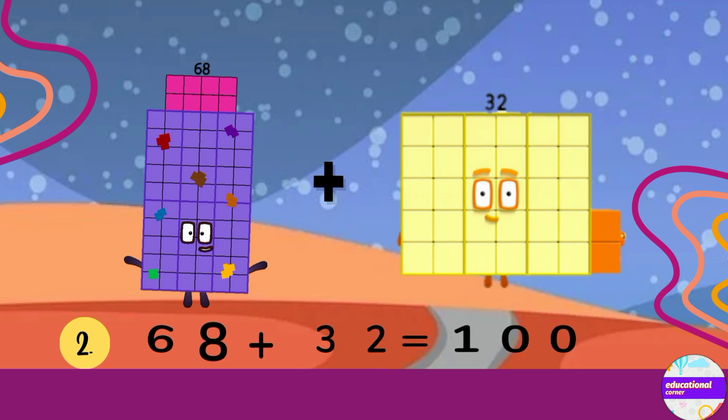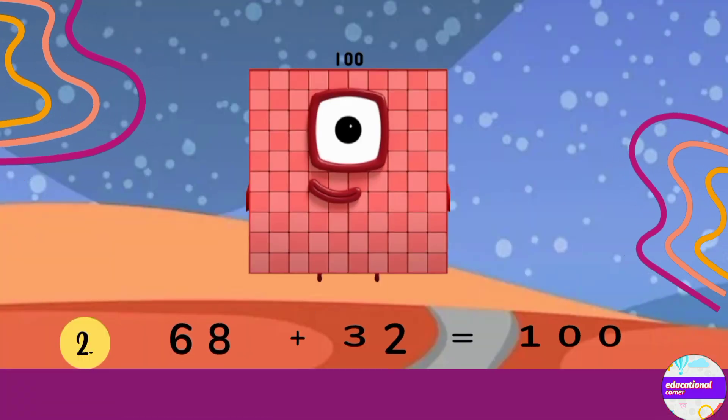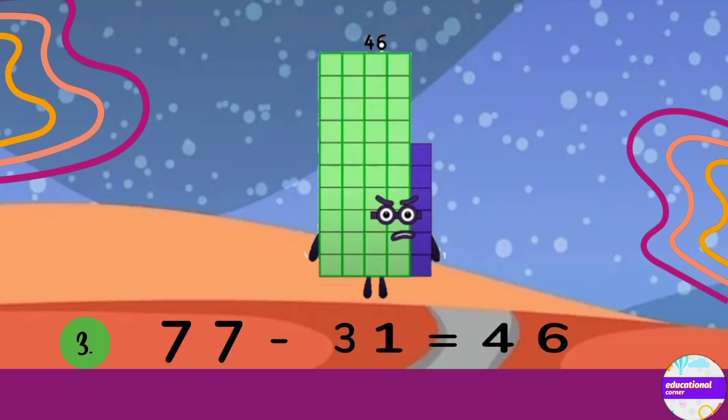Number 2: 68 plus 32 equals 100. This is Mental Math. Number 3: 77 minus 31. The answer is 46.